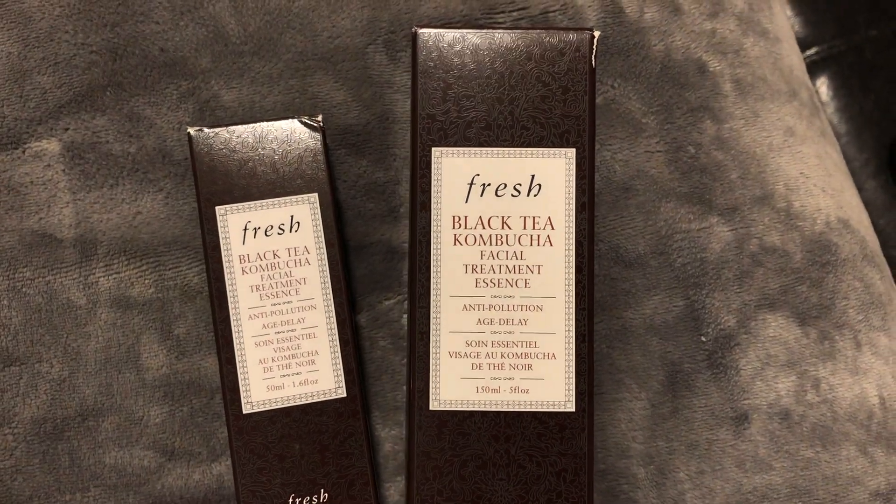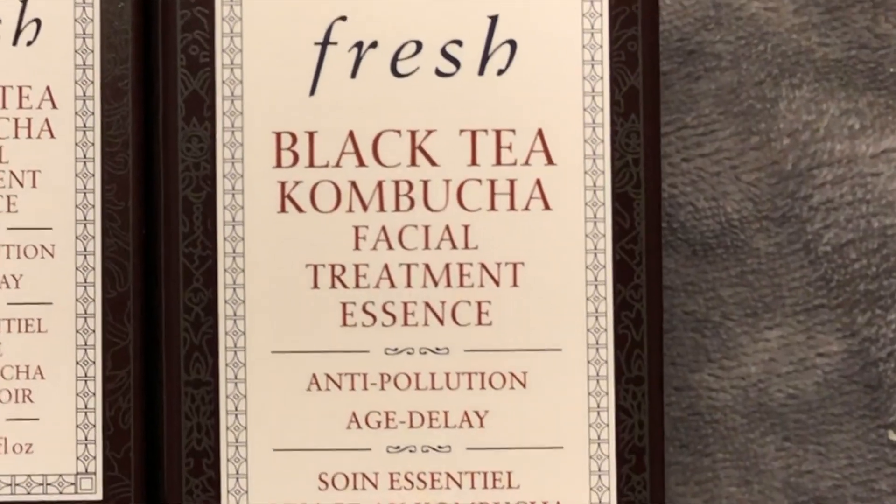The last essence that I've been using is a new one I've been testing out. It's an essence from Fresh — it was sent to me to review. It is the Fresh Black Tea Kombucha Facial Treatment Essence, and this one says it is an anti-pollution age delay essence. They sent this to me in their regular size and also in their little travel size to test out. I've really enjoyed this essence too. They say that this is one of their best selling products. The opening on the bottle is really nice because it doesn't drop a ton of product out when you tip it over — just kind of the right amount, so you don't waste a lot of product.